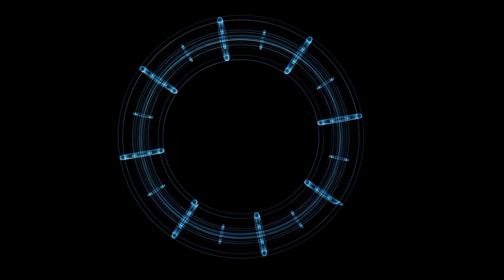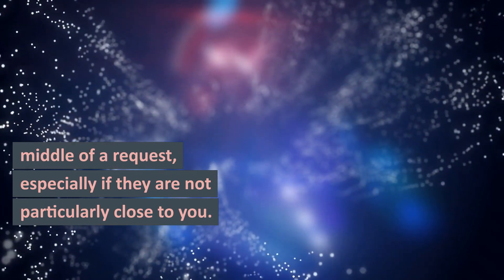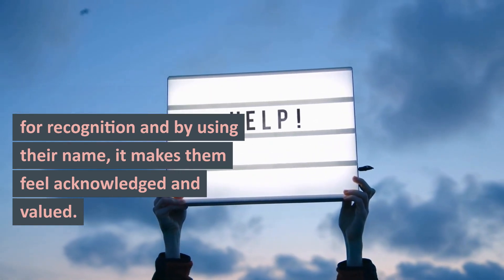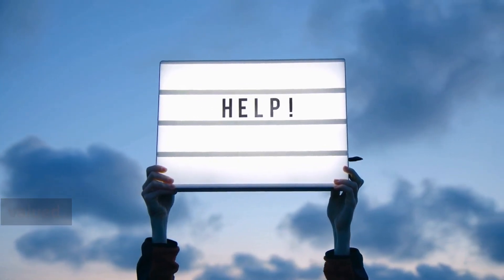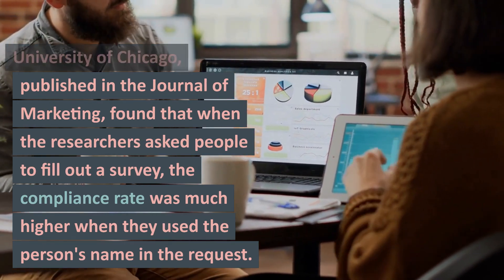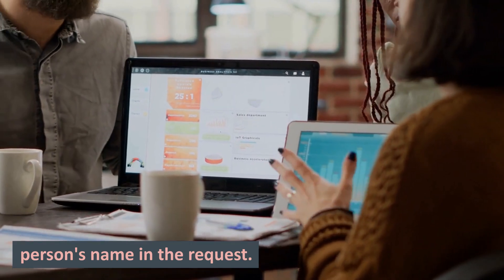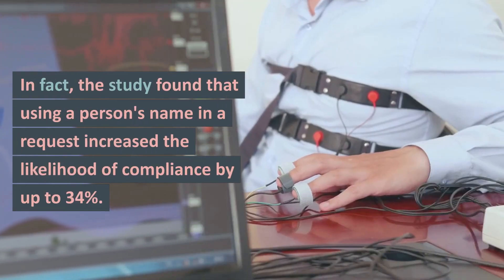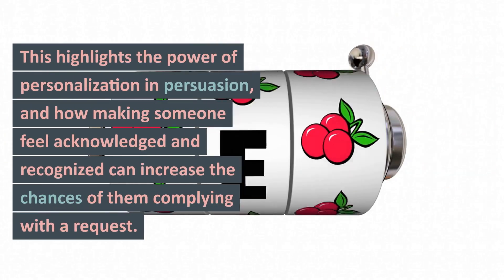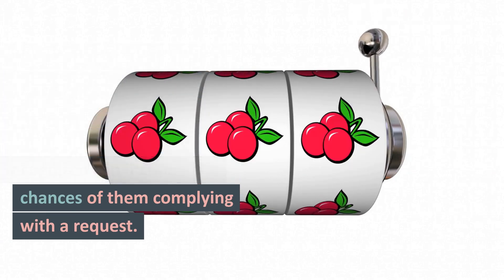Another technique that can be used in persuasion is using someone's name in the middle of a request, especially if they are not particularly close to you. This is an effective trick because people have a need for recognition, and by using their name, it makes them feel acknowledged and valued. A study by researchers at the University of Chicago, published in the Journal of Marketing, found that the compliance rate was much higher when they used the person's name in the request. In fact, using a person's name increased the likelihood of compliance by up to 34%, highlighting the power of personalization in persuasion.